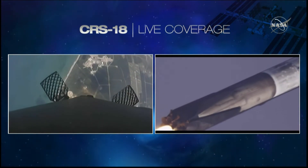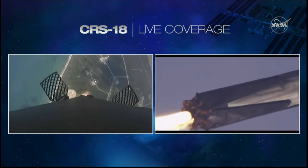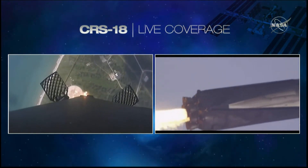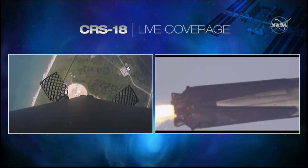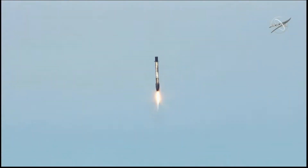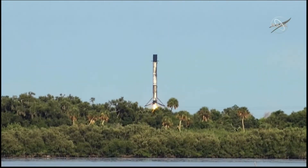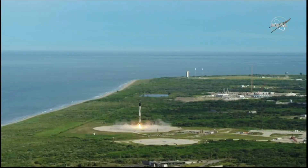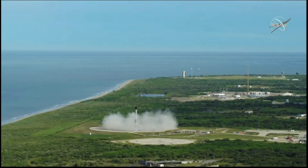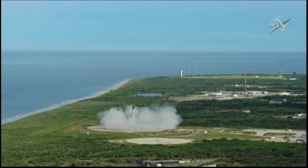And can you hear the landing burn just started? There, you heard the call out. Watch for those landing legs to deploy coming up shortly. Stage two is entering terminal guidance. And touchdown of the Falcon 9 at landing zone 1 in Cape Canaveral.